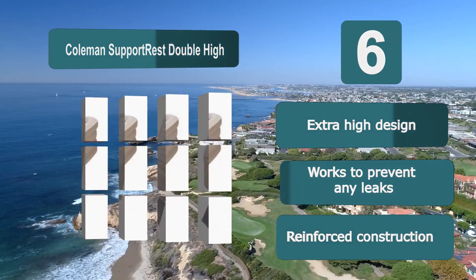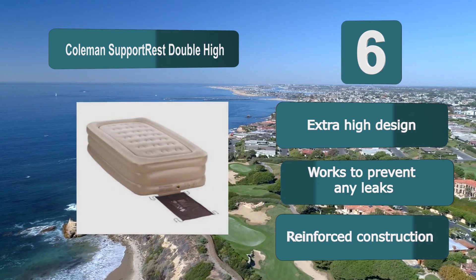Key features: Extra high design, works to prevent any leaks, reinforced construction.